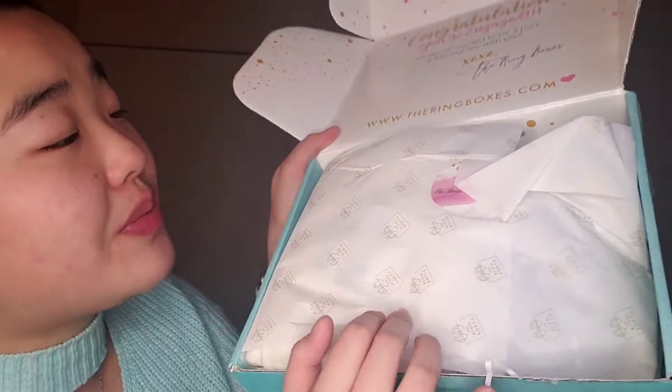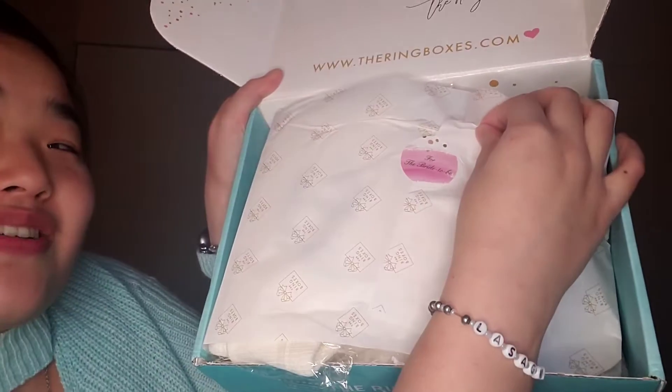Right on top is a little pamphlet that tells you what's in it. I am not going to look in it, so I will just go and hop right into the first item. They have their personalized tissue paper with a very cute little sticker that says, for the bride-to-be. I'll dig right into it.